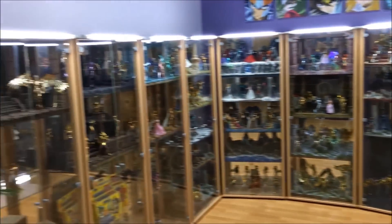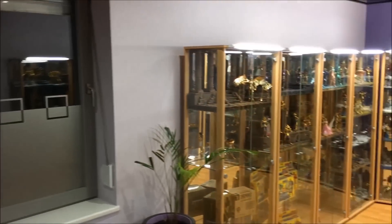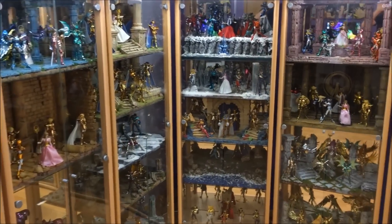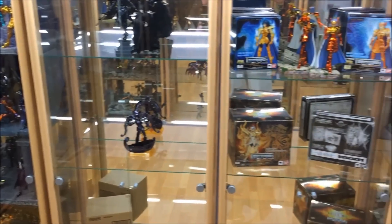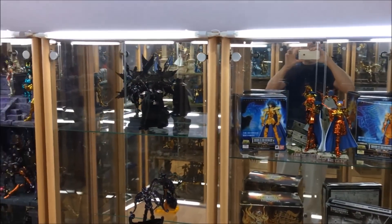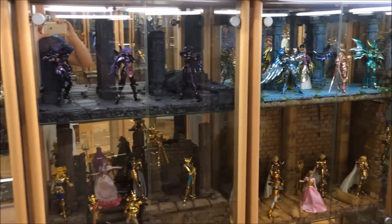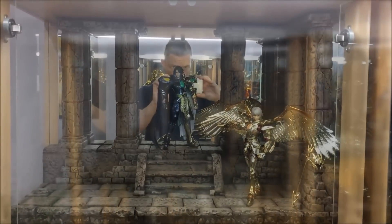Ça, c'est la première partie de la vidéo — la visite globale de la pièce. On va faire un rapide petit tour des vitrines pour vous montrer à quoi ressemble ce que je vois chaque jour. Ensuite, nous allons passer vitrine par vitrine pour vous montrer ce qu'elles contiennent. Je vous dis à tout de suite pour la présentation de la première vitrine.